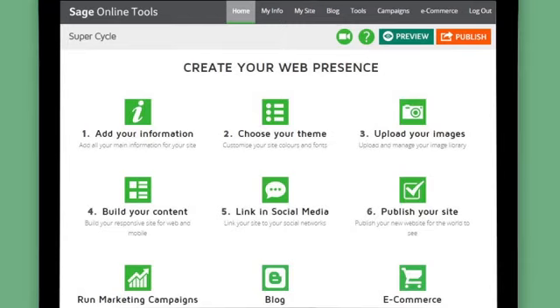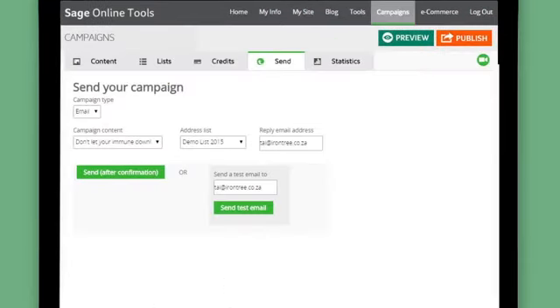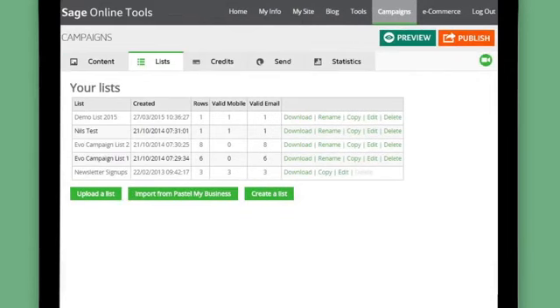Easily build your own website, add an online store, market your business and engage with your customers all from one platform.